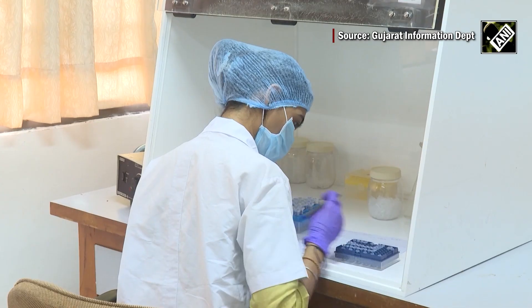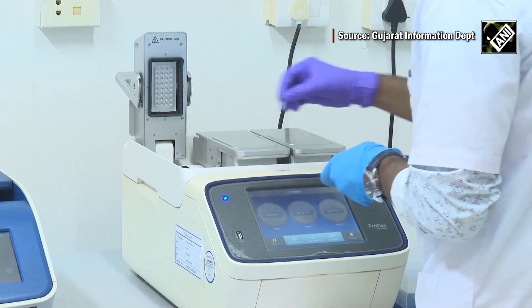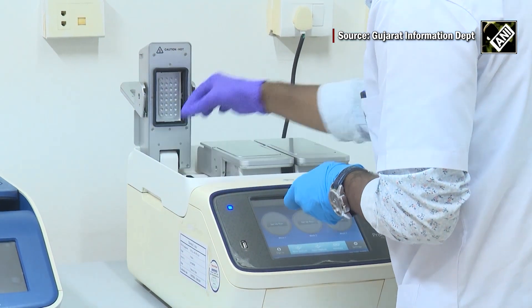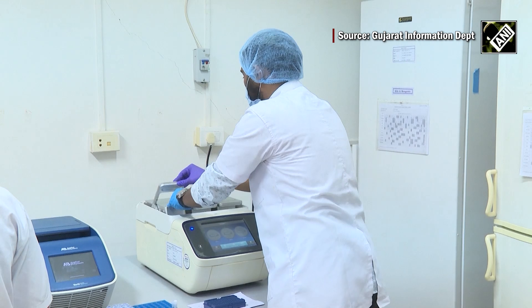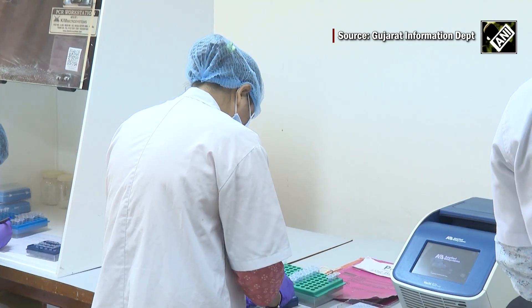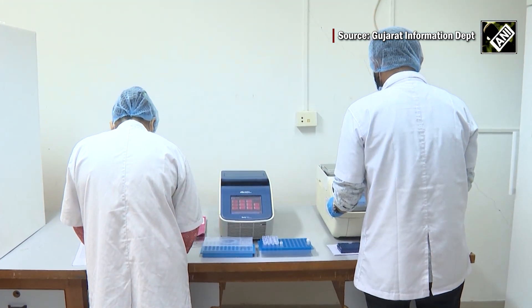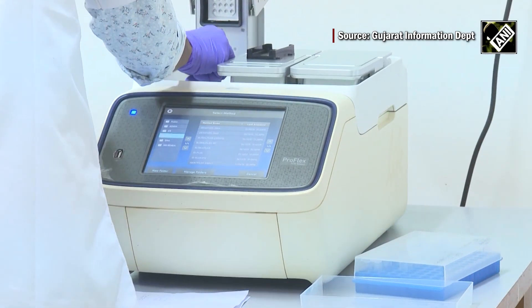To ensure there is enough DNA for accurate analysis, the PCR lab steps in. Using the PCR method and a thermal cycler machine, the amount of DNA isolated from the samples is amplified. This process also makes extensive use of various STR kits.